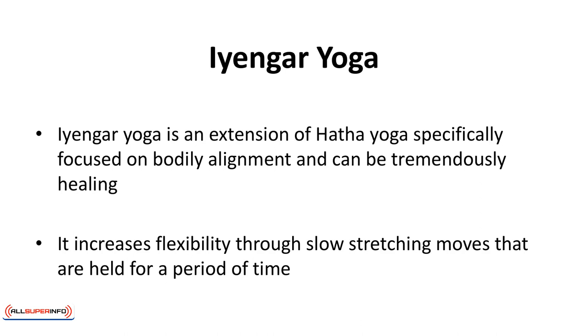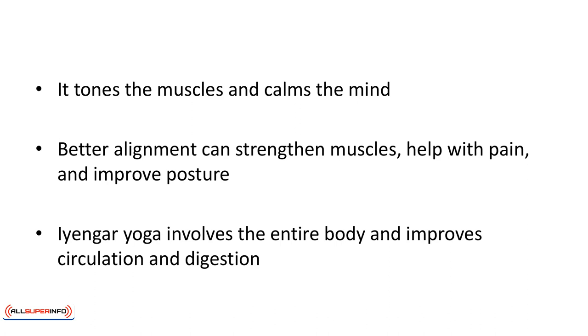Iyengar yoga is an extension of Hatha yoga specifically focused on bodily alignment and can be tremendously healing. It increases flexibility through slow stretching moves that are held for a period of time. These still movements have meditative qualities. It tones the muscles and calms the mind. Better alignment can strengthen muscles, help with pain, and improve posture.